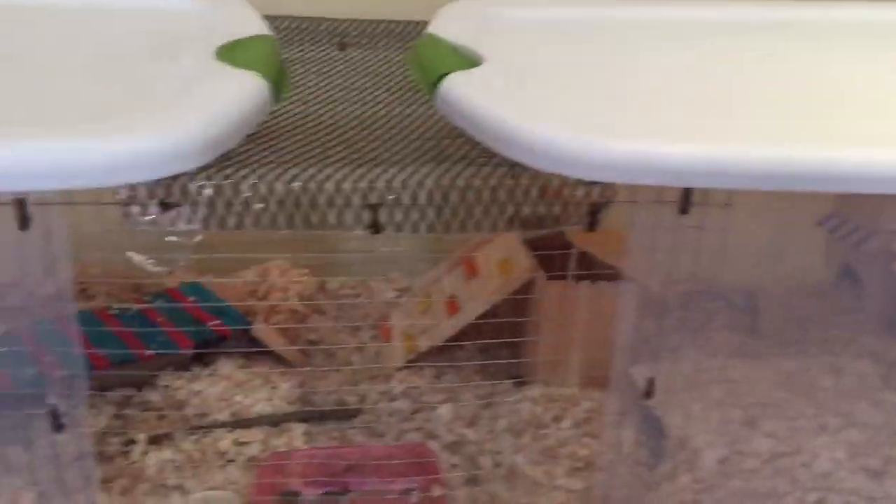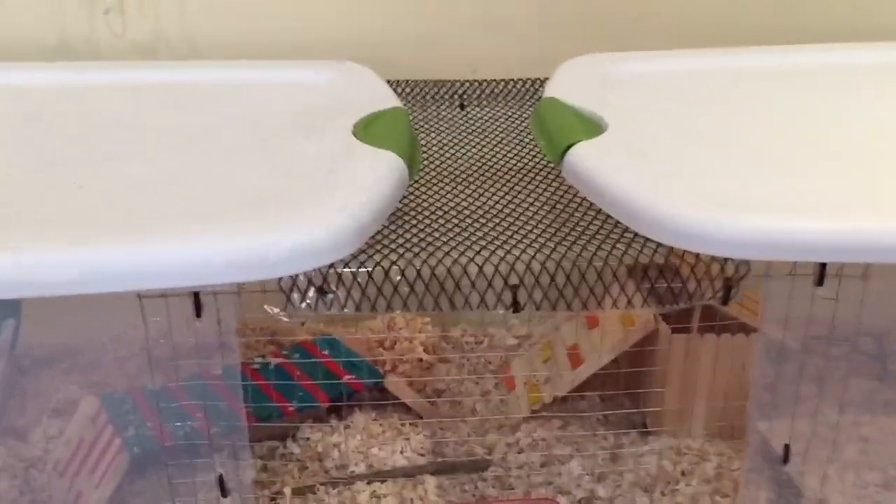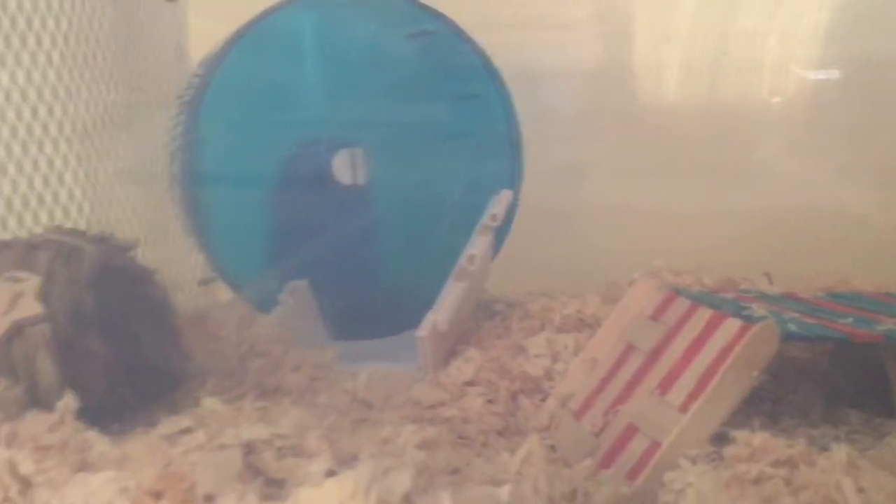Alright guys, so here it is. I'm not sure how big each bin is but the whole thing is 558 square inches. He has around five to six inches of bedding. He has an inch less in one area because of his wheel — I don't want his wheel stopping because of the bedding, so he does have an inch less because sometimes it got stuck. I do check it before I go to bed so he can run all night, but I'm also trying to prevent it as much as possible because if I'm not here during the day I don't want him getting stuck and not being able to run.